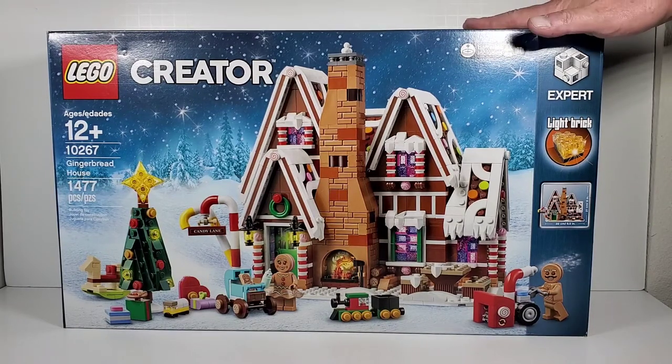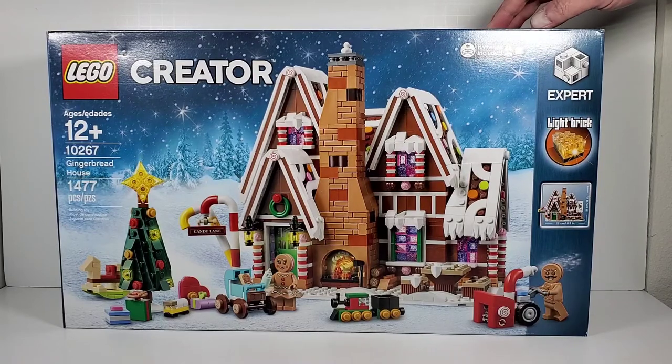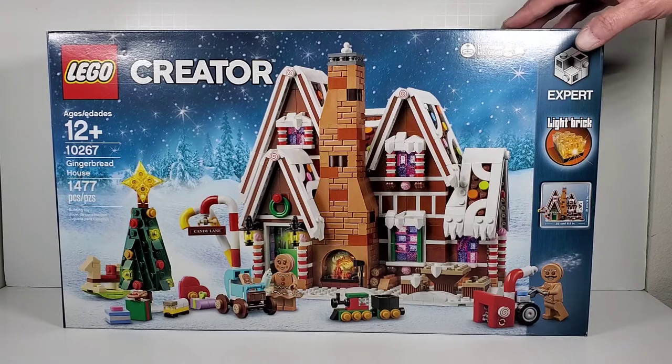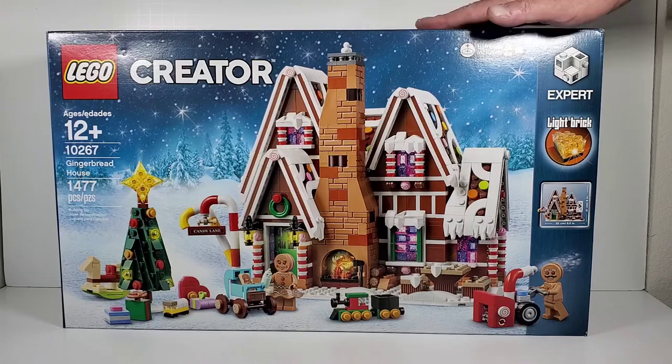I guess we'll see once I get this built. Arguably this is probably everybody's favorite Winter Village set — they always have the coolest sets for the holidays. This year they've already revealed Santa's Visit, and that's another cool set, although looking at that I think this set is better and I think the Elf Clubhouse is actually better. I guess I'll have to wait and see if there are reviews on it. So anyway, let's take a look at the back of the box.